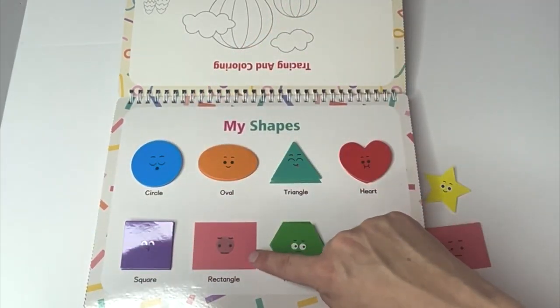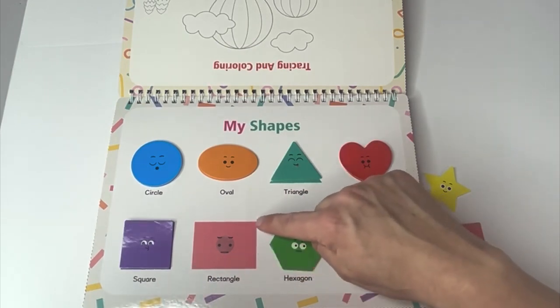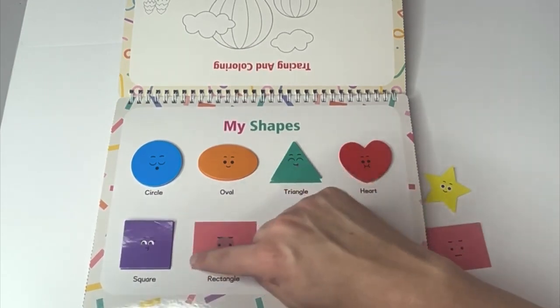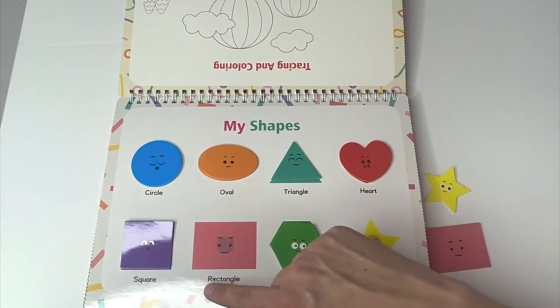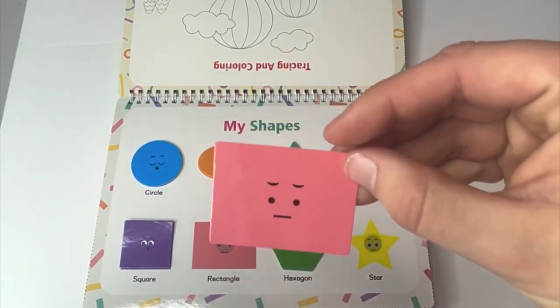We found our purple square. What color is this one? Pink. Notice how it has two matching long sides and two matching shorter sides. We call this a rectangle. A pink rectangle.